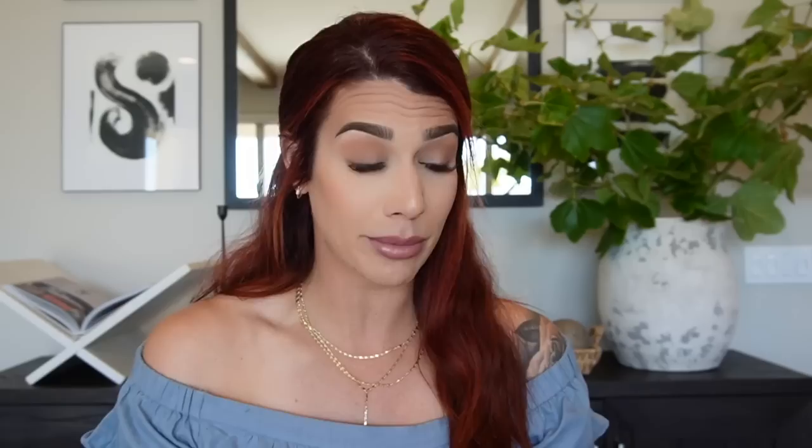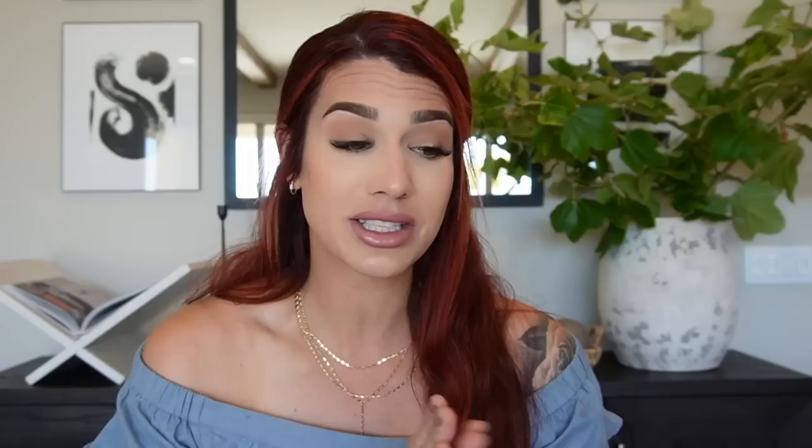The second-to-last item is also for the girls' bathroom — a beautiful vintage soap dispenser that comes on a little concrete tray. It includes dish soap, hand soap, and lotion labels. I currently have my eye on the white with brass top version. It comes in amber with black, white with black, and white with silver variations, so it'll go with really any home decor style. It's priced at $39.70 and has 648 ratings — also check for a hidden coupon underneath the price for additional savings.